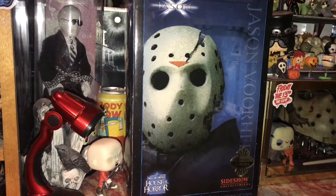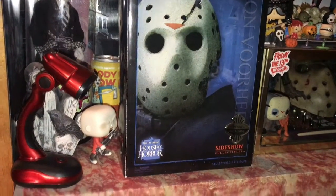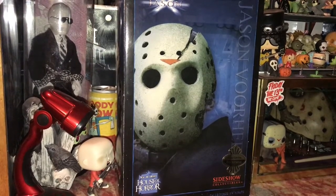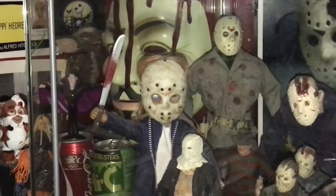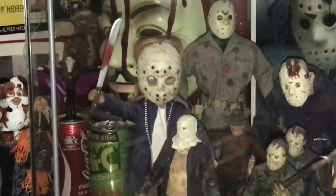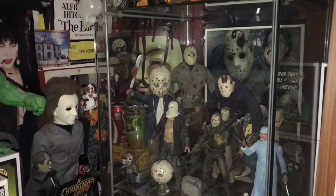Sideshow used to make a different style of Jason — these figures with cloth clothing that came in very special boxes. These were very limited, and I have every one of the Jasons they did. My favorite is my Part 6, which is in the case back here in the corner. The base is signed by CJ Graham, who played Jason in Part 6. So that one is my favorite and means so much to me.